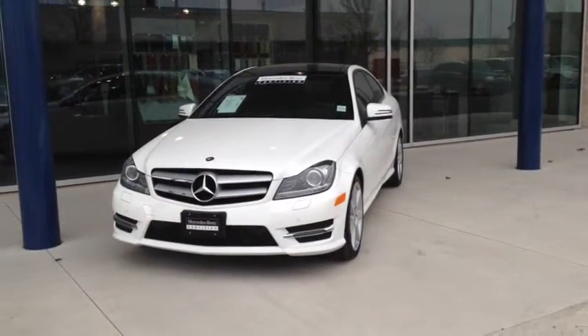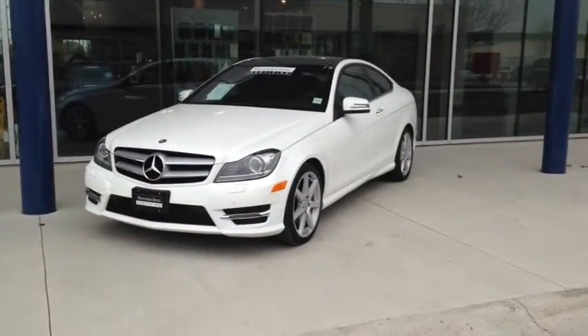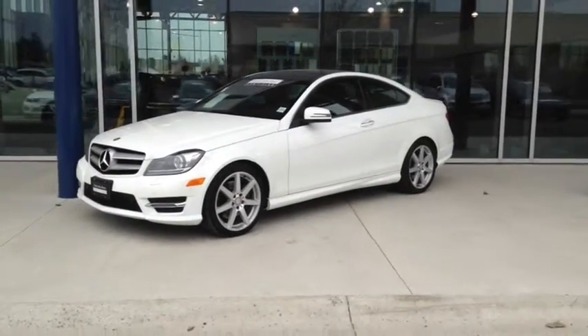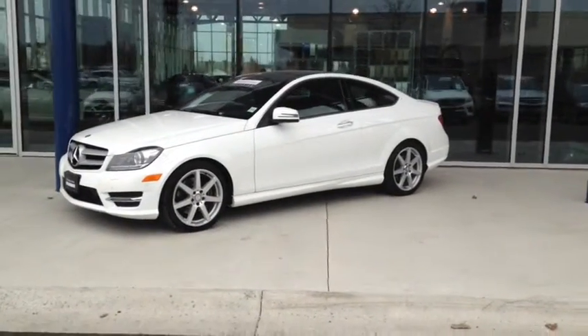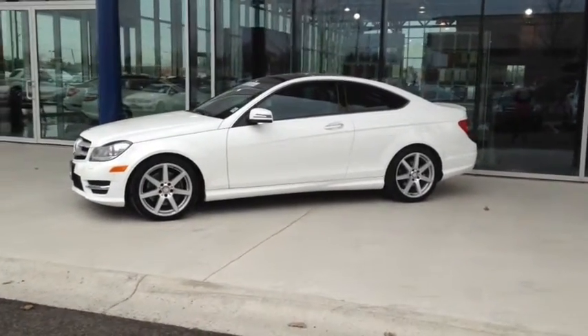Here at Finch Mercedes-Benz we strive to give you the best in previously owned vehicles. This vehicle has gone through the rigorous 150-point star certified inspection and now qualifies for the 6-year, 120,000 km Mercedes-Benz extended warranty at no extra charge. Stop in today and see Finch first, you won't be disappointed.